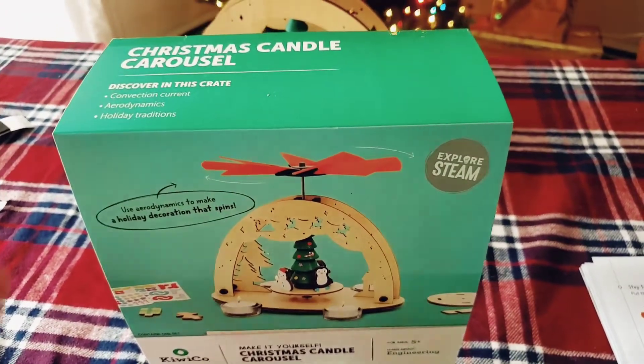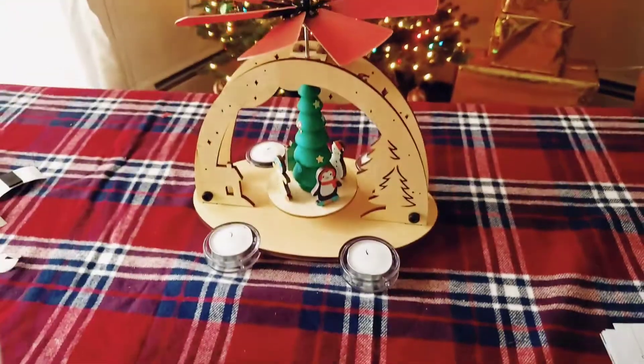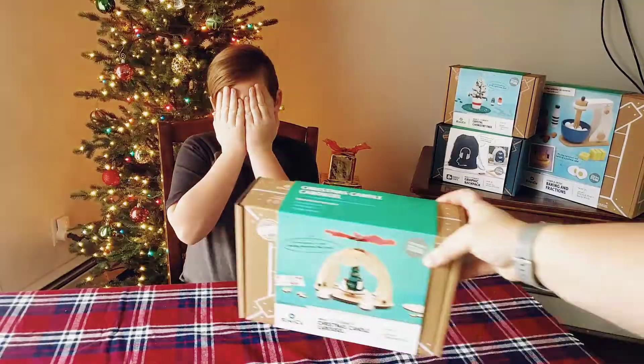This box is for ages 5 and up, so my son Declan, who is 8, is going to show us how it all works.